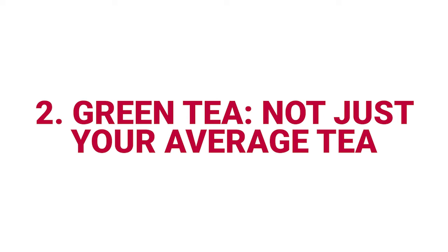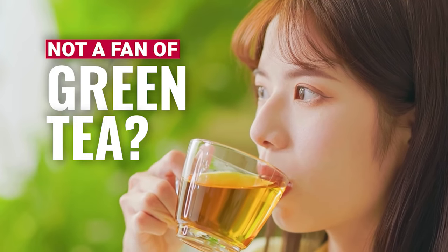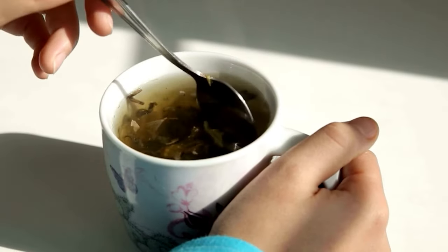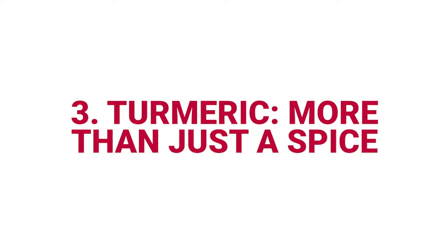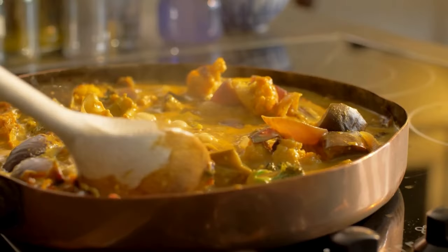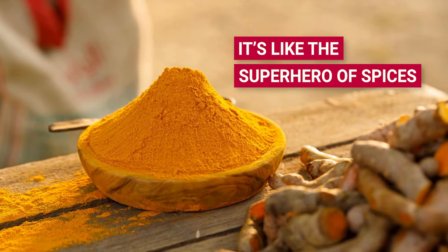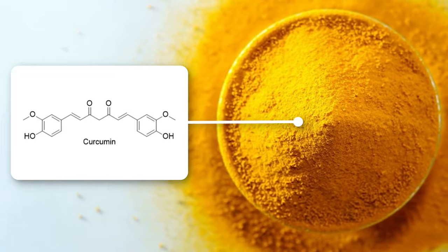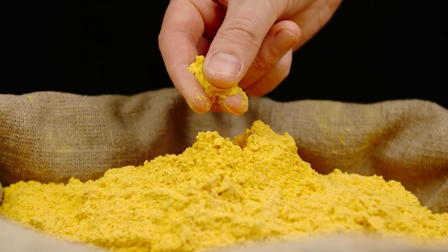Number two: green tea — not just your average tea. Not a fan of green tea? Let me try to convert you. This isn't just a cozy drink for a rainy day. Green tea is packed with antioxidants that are like ninjas fighting inflammation and giving your immune system a big high five. Number three: turmeric — more than just a spice. Turmeric isn't just for curries — it's like the superhero of spices. Thanks to curcumin, its main compound, it's got some serious antioxidant powers that help knock out inflammation. It's like adding a little magic to your meals.